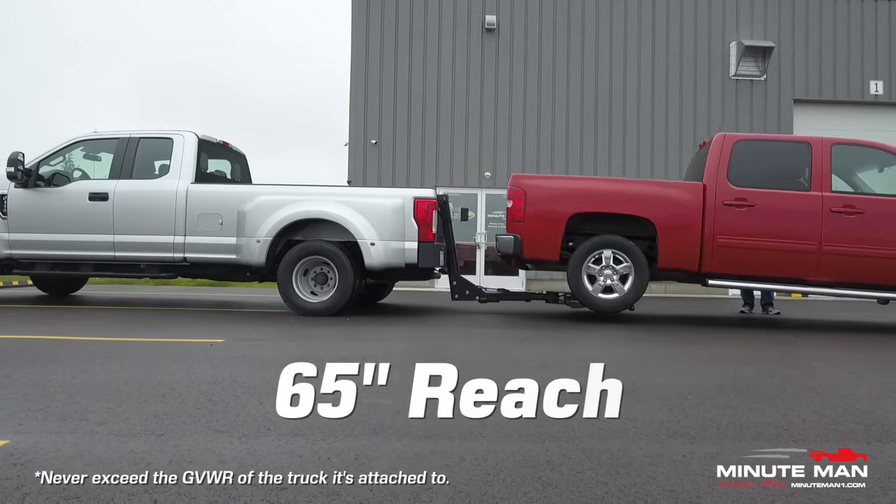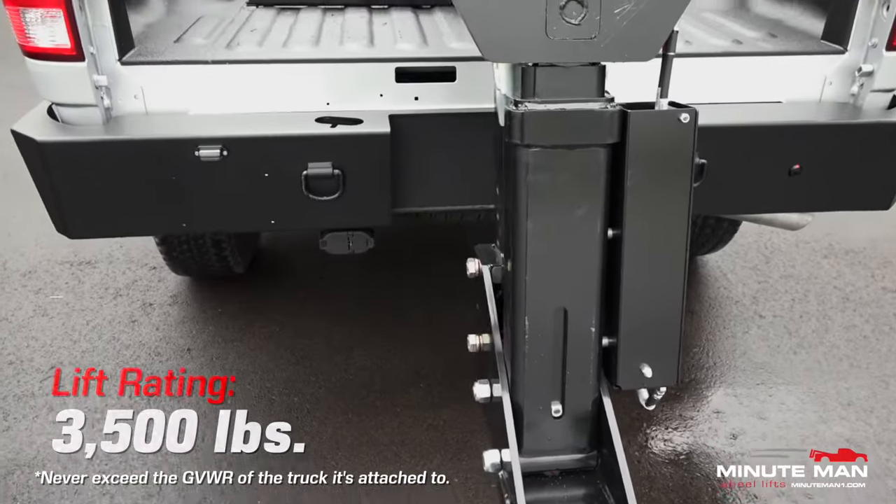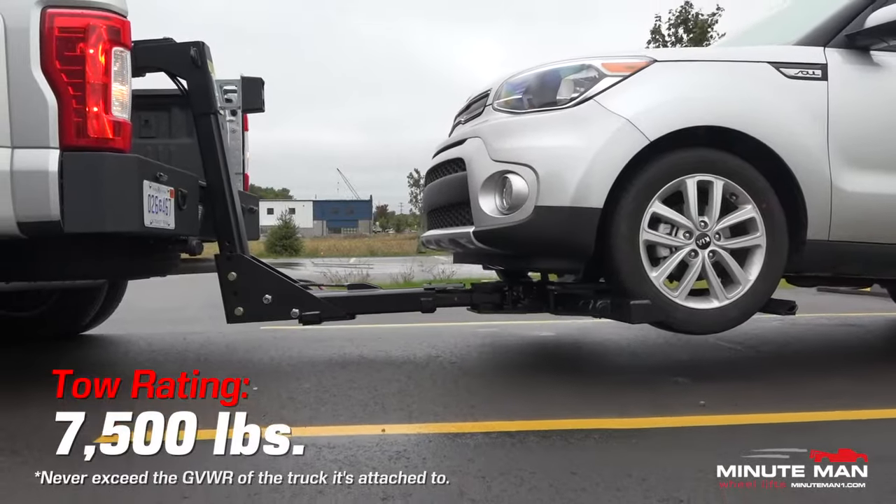With an impressive 65-inch reach, the Minuteman XD has a lift rating of 3,500 pounds and a tow rating of 7,500 pounds.